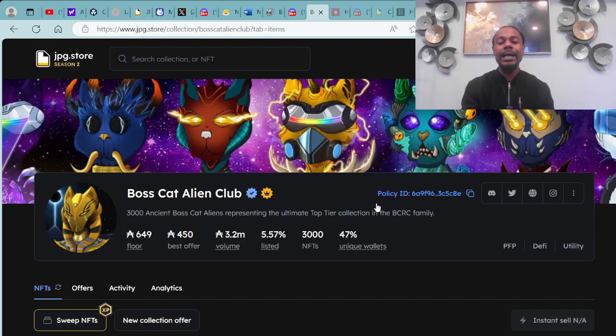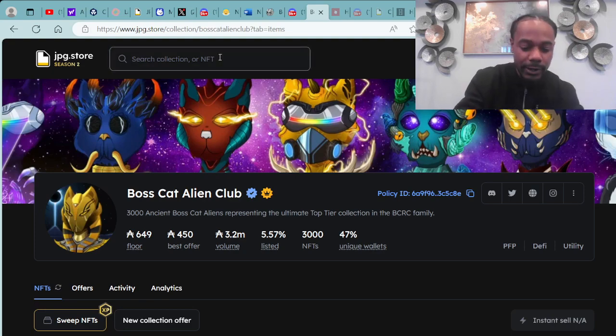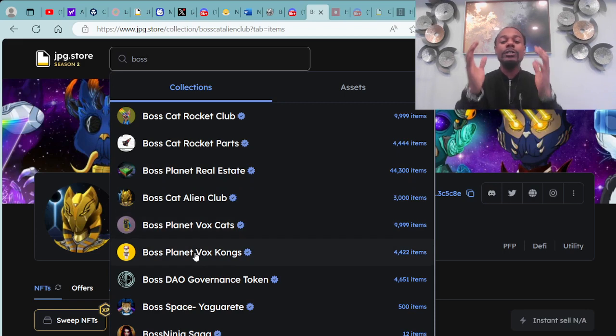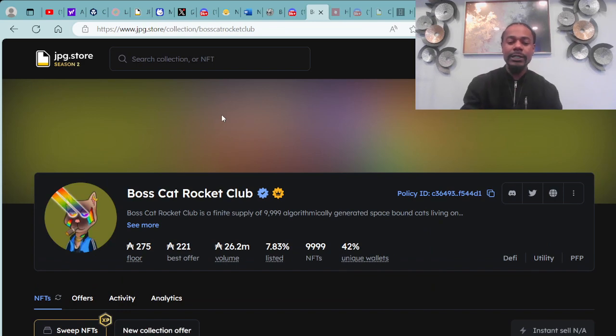You can check out the Boss Cat Rocket Club over at JPG.store, or just type in 'Boss' and all the different assets from Boss Cat Rocket Club come up: Boss Cat Rocket Parts, Boss Planet Real Estate, Boss Cat Alien Clubs, Boss Planet Box Cats, and Boss Planet Box Kongs — a collaboration with the Chill Kongs. These are all the certified collections under the BCRC ecosystem.